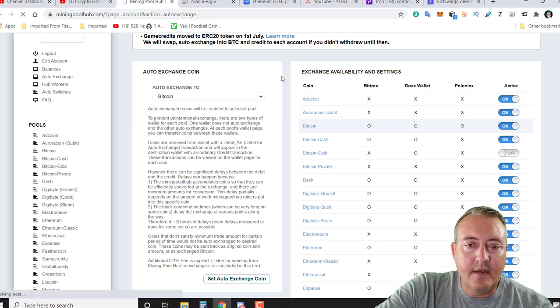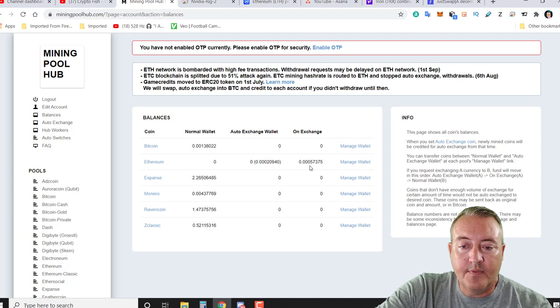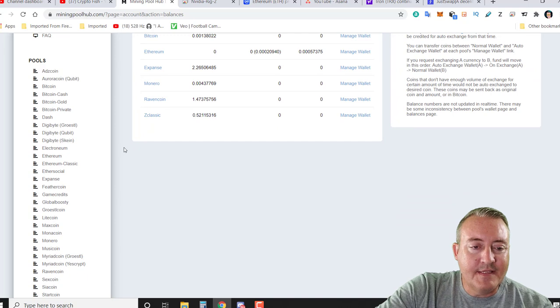Let's go over to Balances right here — this will show you everything you've mined. As you can see I've got some Bitcoin in the Bitcoin wallet. I'm currently mining Ethereum — it says 'auto exchange wallet' — and then on the exchange it will actually go and put it on an exchange, convert to Bitcoin, and then that gets deposited into your Bitcoin wallet. I did mine some Expanse a long time ago, some Monero, Raven Coin, and Z Classic as you can see right there.